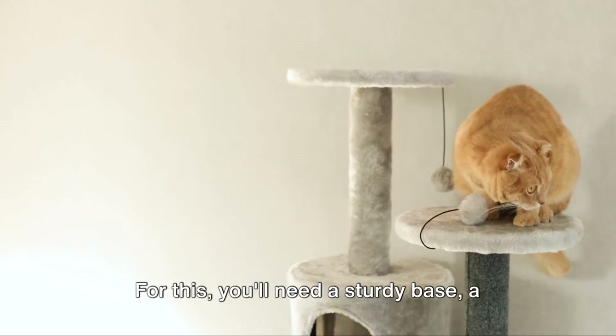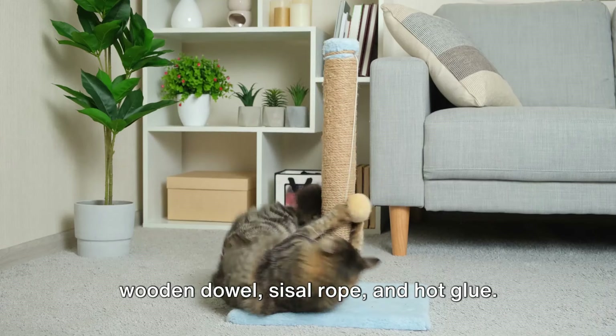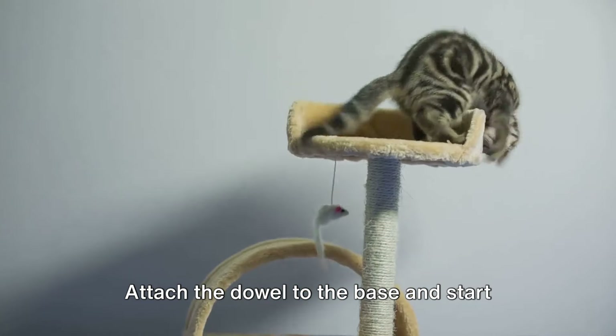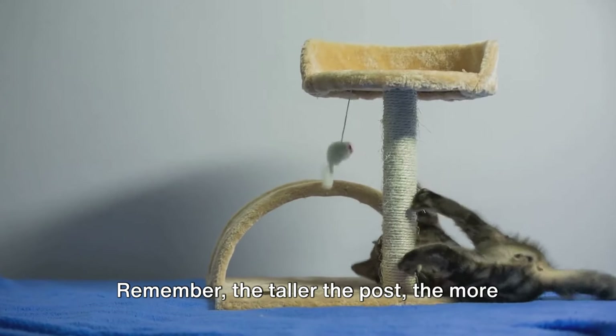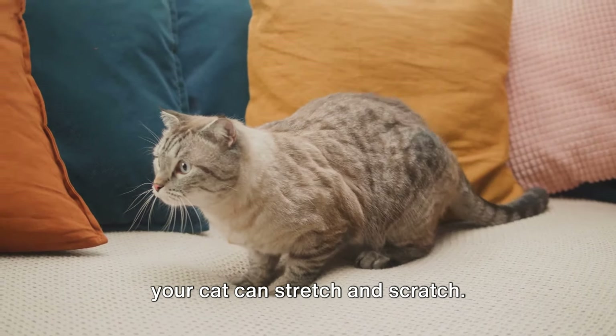Now let's make a scratching post. For this, you'll need a sturdy base, a wooden dowel, sisal rope, and hot glue. Attach the dowel to the base and start winding the rope from the bottom, securing it with hot glue as you go. Remember, the taller the post, the more your cat can stretch and scratch. Ideal for keeping those claws healthy.